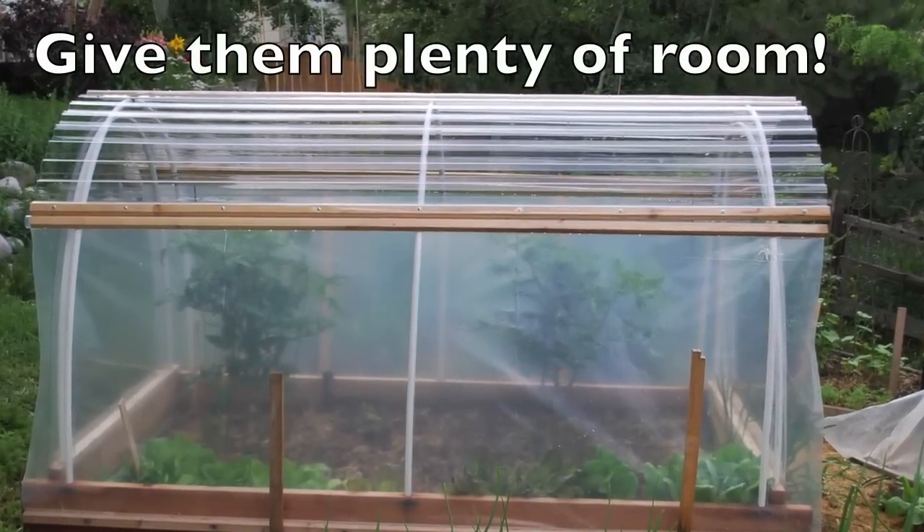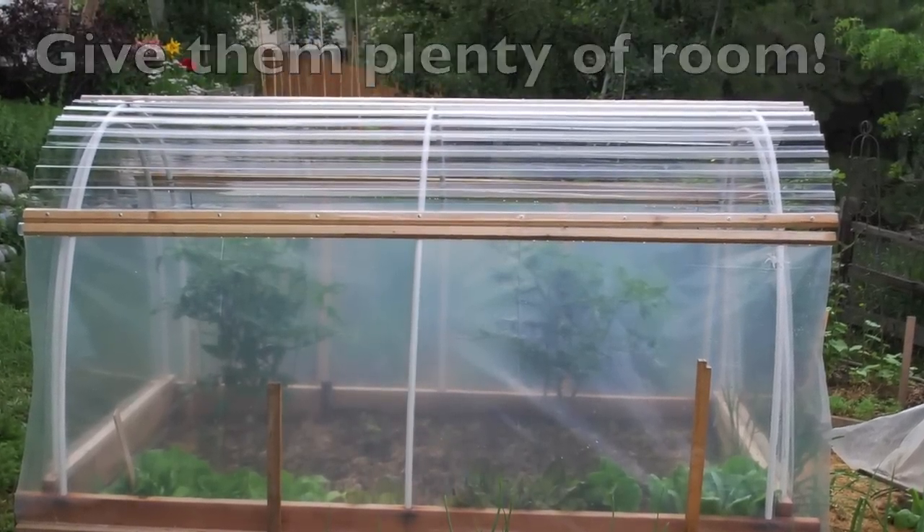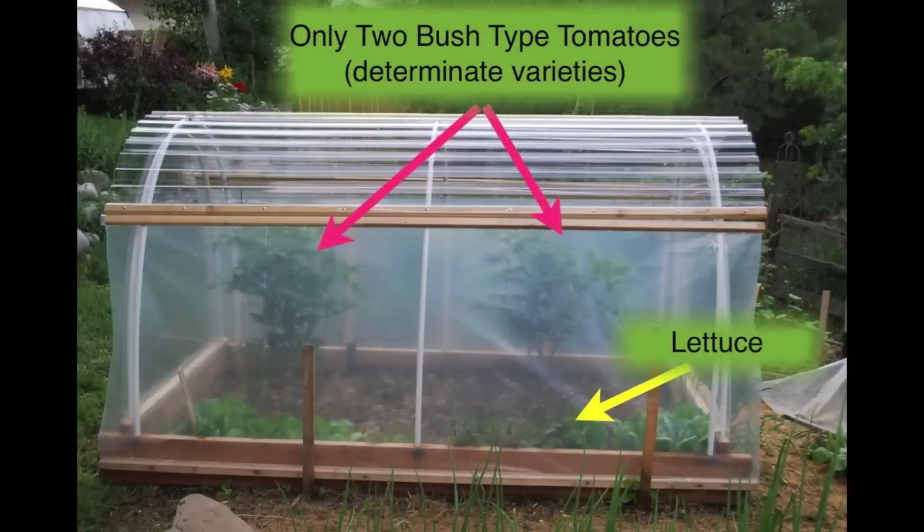Remember to give them plenty of room. In this four-by-eight hoop tunnel, we have just two bush-type or determinate varieties of tomatoes. You can also see in the front of the beds we have planted some lettuce — we'll harvest those out before the tomato plants get too large.